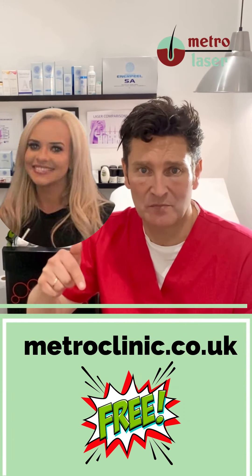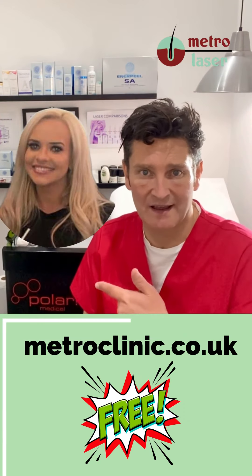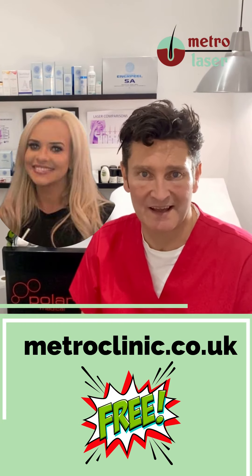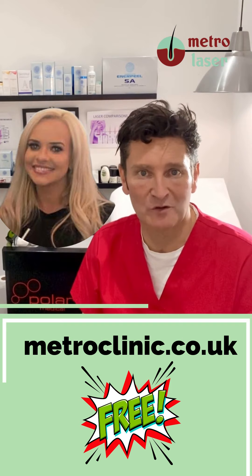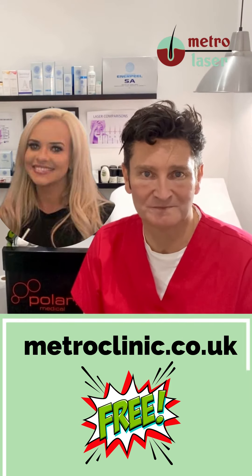So simply book a little patch test, get the Polaris laser, and Andrew and Laura look forward to welcoming you along.